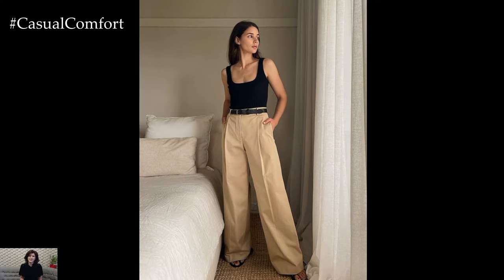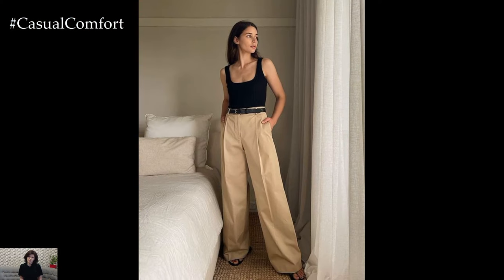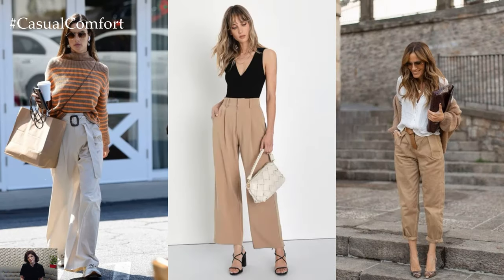Layer with a statement jacket or a tailored blazer to add depth and dimension to the outfit, while accessorizing with bold jewelry for a glamorous finishing touch.